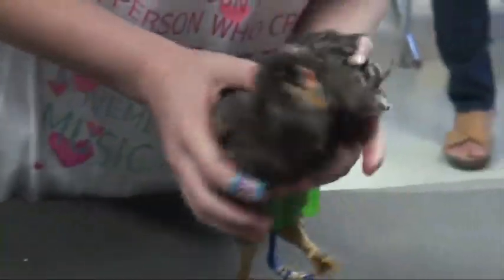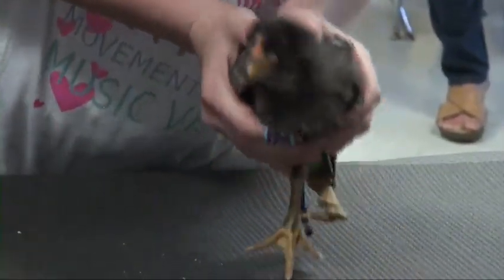But that was before imagination had any say in the matter. He has been able to thrive this far, so we were wondering how we could help him move around like a normal chicken would.